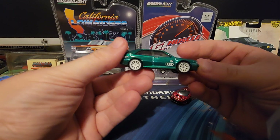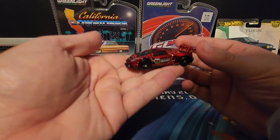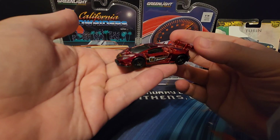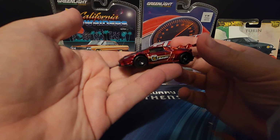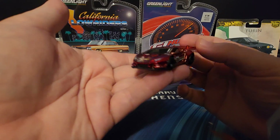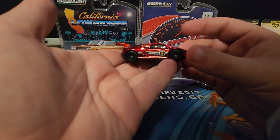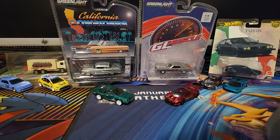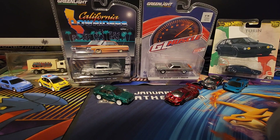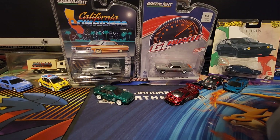The Audi will be coming in the near future, probably around the holidays — we usually get A and B case around then. But look out for the Lamborghini; this is P-case, coming out very soon. I've seen M-case locally and N-case is starting to show up online, so P-case won't be long. That's all I got this time — we'll be back soon. We've got the new Japan Historics, the off-road truck set, and a new pop culture set coming, so be on the lookout for a lot more Hot Wheels content soon. Thanks for watching!